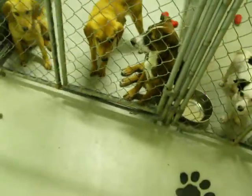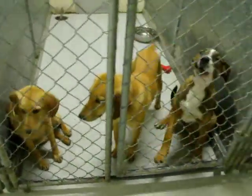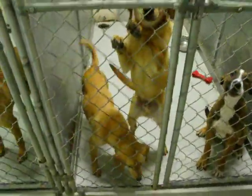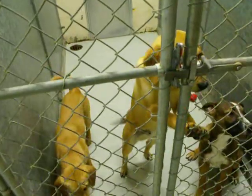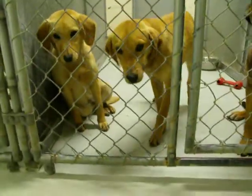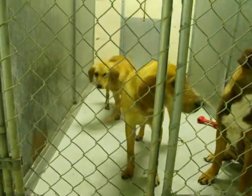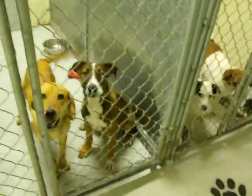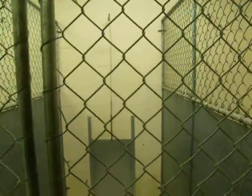There are some more puppies — two little puppies in the yellow line right here. One boy and one girl. Two babies: one boy, one girl. This little black and brown one right here is also a little girl. They're in the second kennel to the right in the main part of the building.